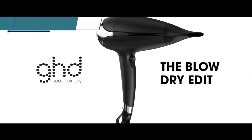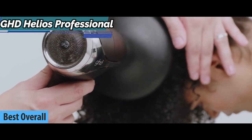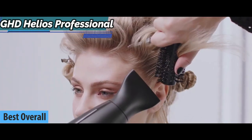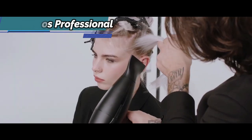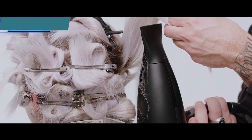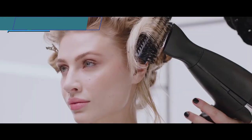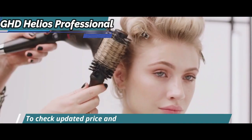We present to you the GHD Helios Professional, the best overall hairdryer available on the market in 2022. This model delivers great performance combined with an excellent price-quality ratio. Developed by GHD's Research and Development Laboratory in Cambridge, UK, together with top physicists, engineers, and stylists, the GHD Helios is lighter and more powerful than its rivals as well as its predecessor.